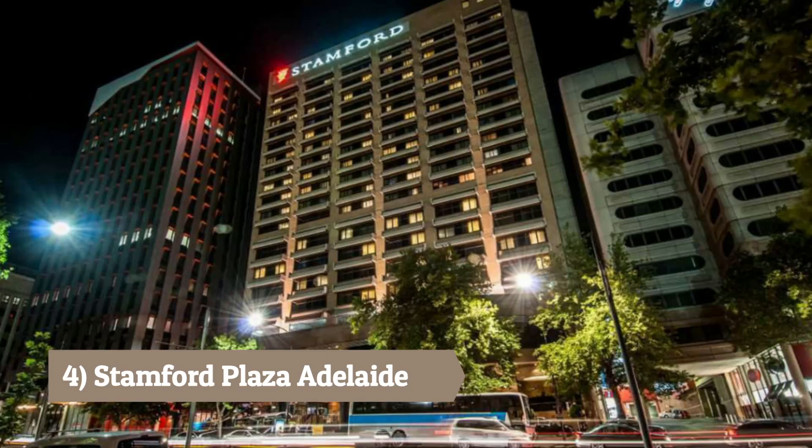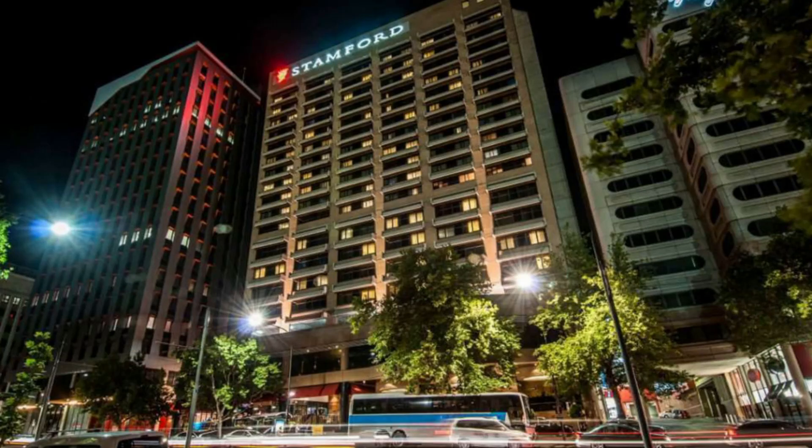Number 4: Stamford Plaza Adelaide. Located on North Terrace, this hotel offers spacious rooms, stunning views, and a large range of dining options.